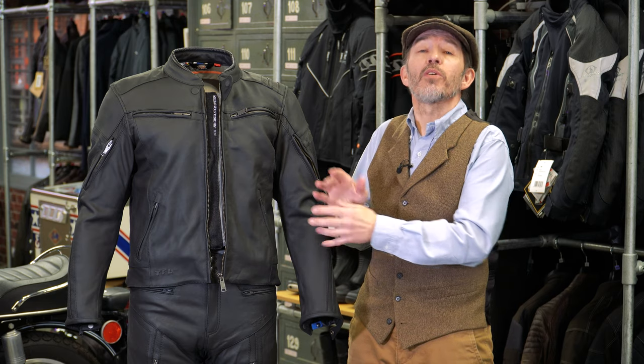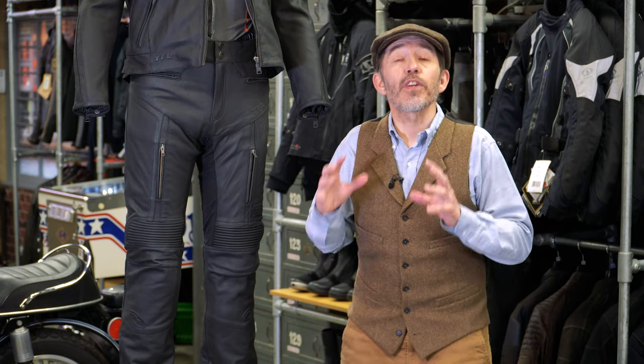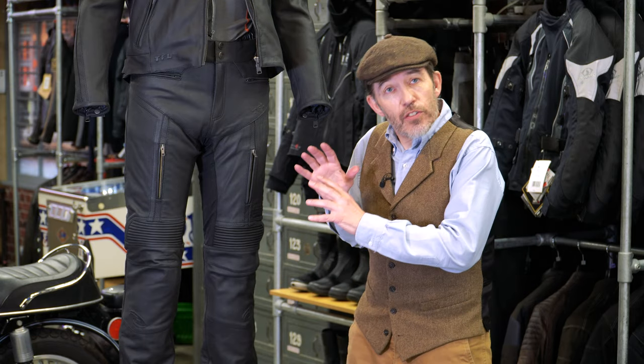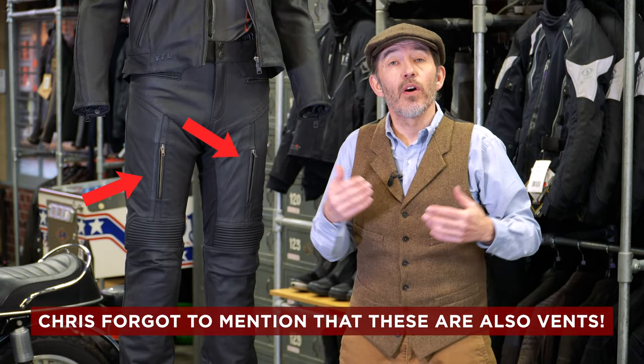I've already mentioned that the Cosmo jacket would work really well worn over a pair of jeans, but clearly it was designed to go with its own matching pant. This is the Evolo 3 leather trouser. In terms of philosophy, construction, and components, the trousers very much mirror the jacket — you get the same super soft leather, the same TFL Cool treatment reflecting ultraviolet rays to keep you cooler, the same mesh lining for breathability, and reflectors just above the knees.